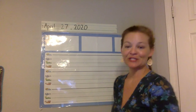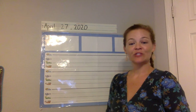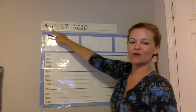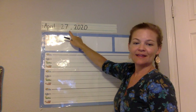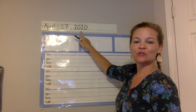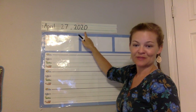It's time for journals, so make sure you have your journal notebook, a pencil, and some colors. We just figured out in calendar that the date is April 27th, so a 2 and a 7. And then a comma, and then the year, 2020. Make sure you write your date at the top in pencil.